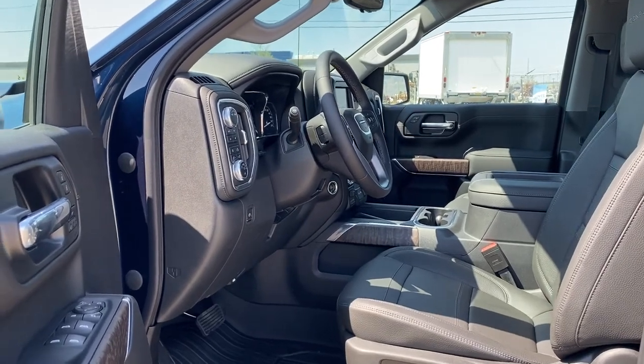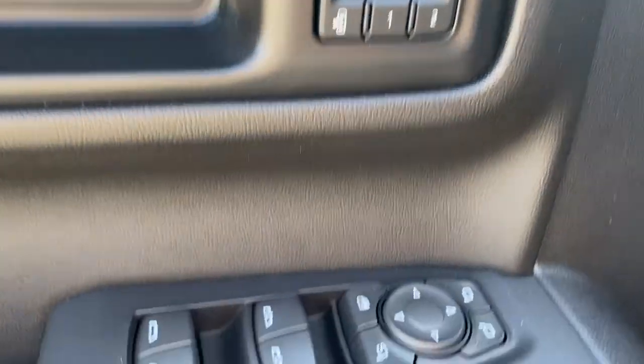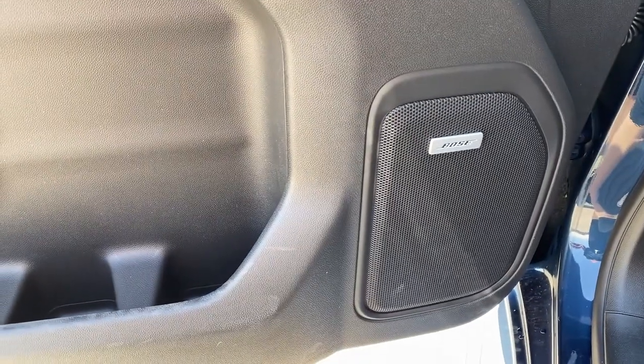We're going to start by taking a look inside the front of the Sierra. The driver's door has power locks, the programmable memory seat, power windows with auto express windows, power adjustable and power folding side mirrors, door storage, and a premium Bose sound system.